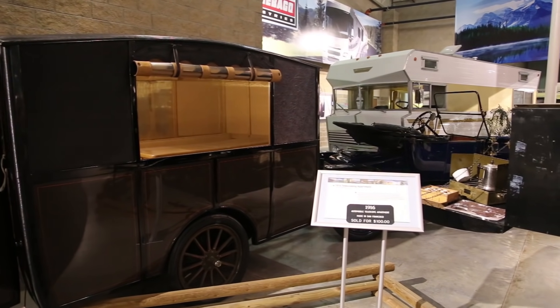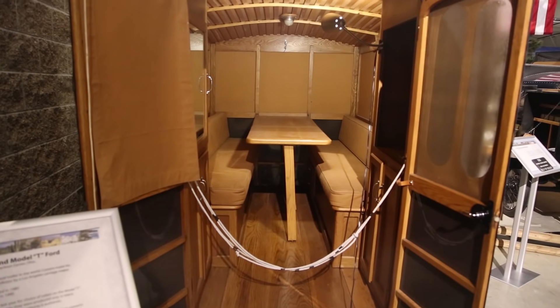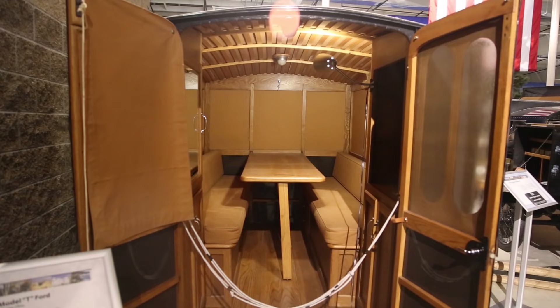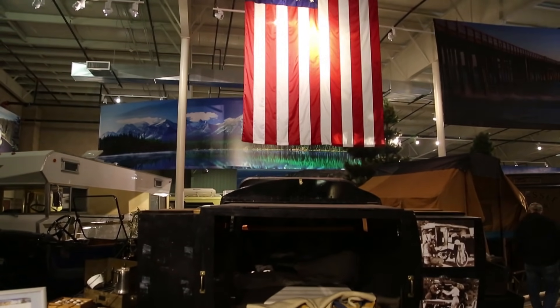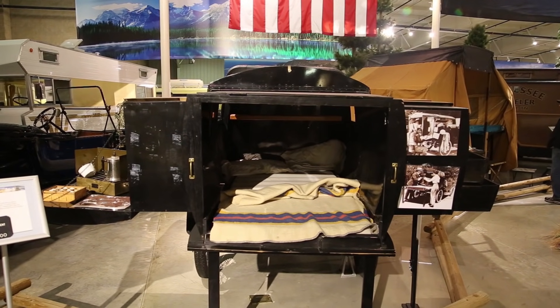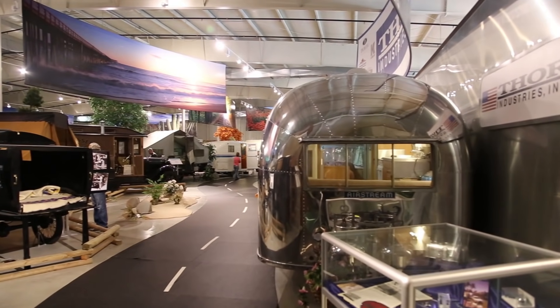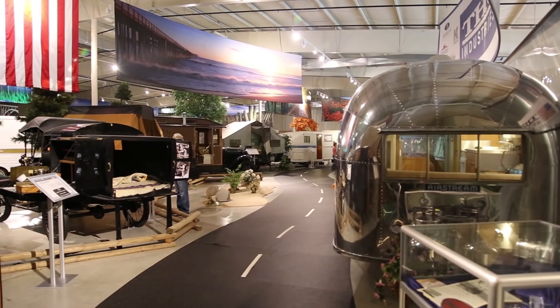The very first unit in the museum is a 1913 Model T convertible that's pulling a 1913 travel trailer built in California. It's an Earl trailer thought to be the very first production trailer in the United States. The second unit is a 1916 Model T pickup truck converted to a motorhome with a telescoping camper on the back, which is actually a triple slide-out. The bed was so short that people couldn't sleep in it, so they made it telescope out and then telescope each way from left to right.